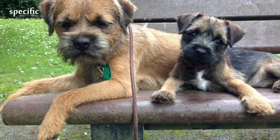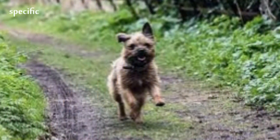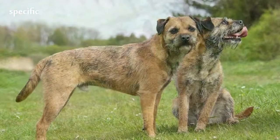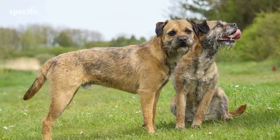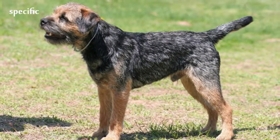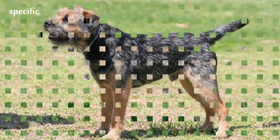They are very versatile in families and as family pets. The Border Terrier has a double coat consisting of a short, dense, soft undercoat and a harsh, wiry, weather and dirt-resistant, close-lying outer coat with no curl or wave. This coat usually requires hand stripping twice a year to remove dead hair.